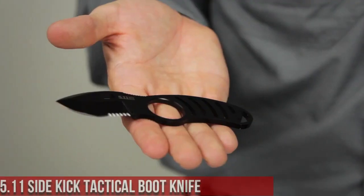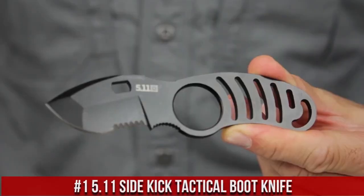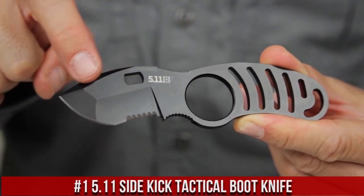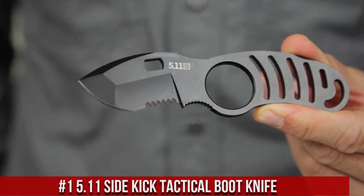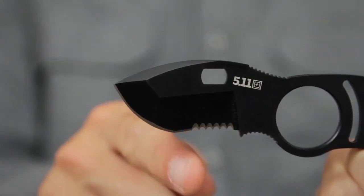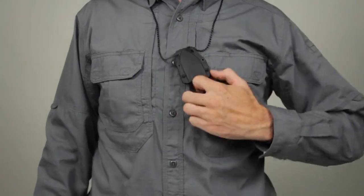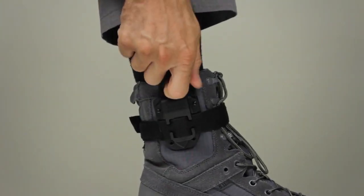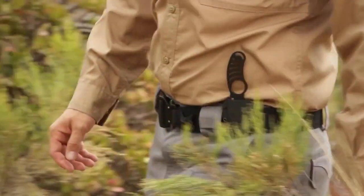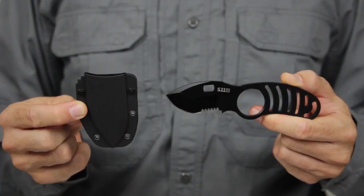Number 1. 5.11 Sidekick Tactical Boot Knife — the epitome of discreet yet reliable everyday carry. Designed for those who value versatility and preparedness, this knife offers a compact and tactical design perfect for various situations. The Sidekick features a 2.5-inch AUS-8 stainless steel blade, renowned for its sharpness and corrosion resistance. Its minimalist yet ergonomic handle ensures a secure grip even in challenging conditions. With a sturdy injection-molded sheath that can be attached to your boot, belt, or gear, this knife is always within reach when needed.